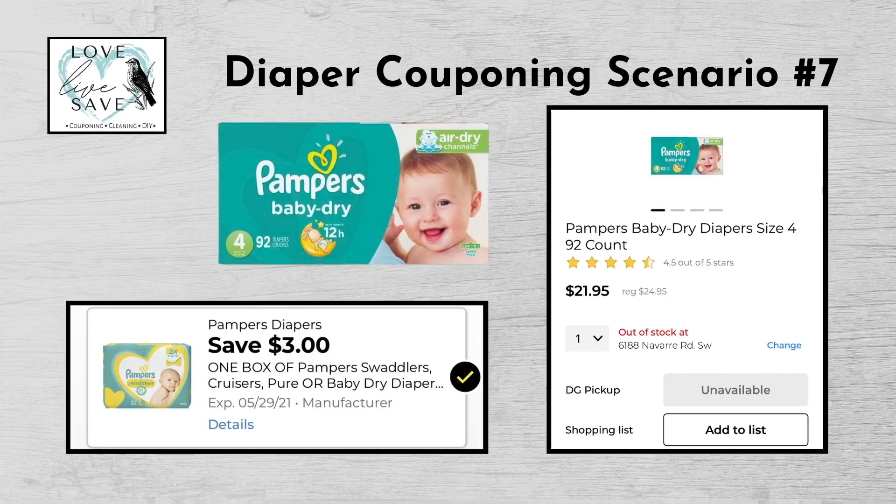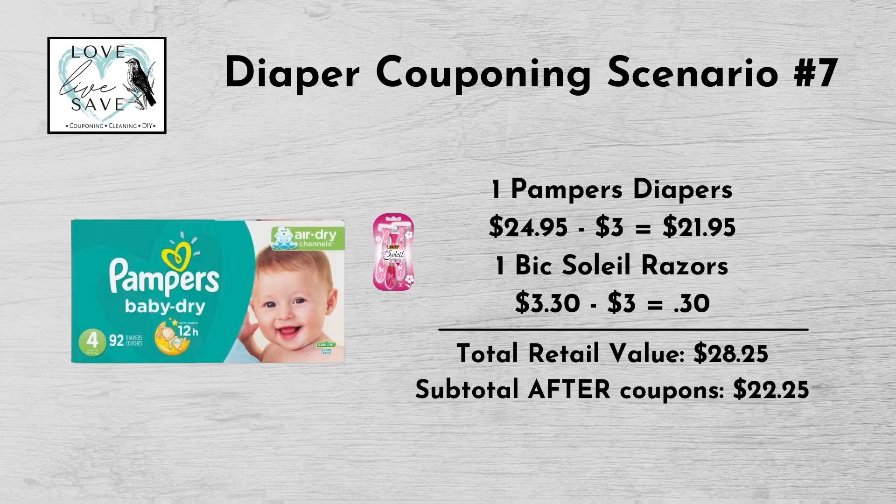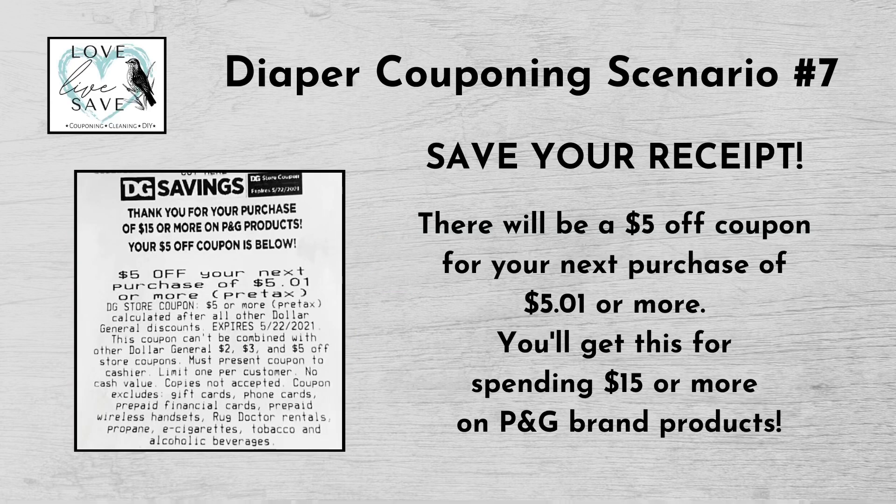Our seventh diaper deal is a pretty quick and easy one. You could get one box of Pampers Baby Dry diapers for $24.95 and clip the $3 off box of Pampers diapers digital coupon. Also get one pack of Bic Soleil Razors for $3.30 and clip the $3 off Bic Razors digital coupon. Our total retail value comes to $28.25. Subtracting all digital coupons brings our subtotal to $22.25 — minus the $5 off $25 Saturday digital coupon — making our final total only $17.25 plus tax out of pocket. And if you save your receipt, there will be a $5 off your next purchase of $5.01 or more coupon for spending $15 or more on Pampers products.